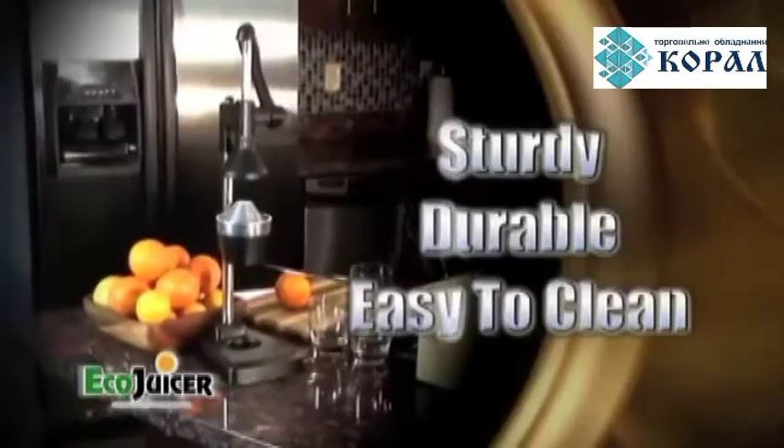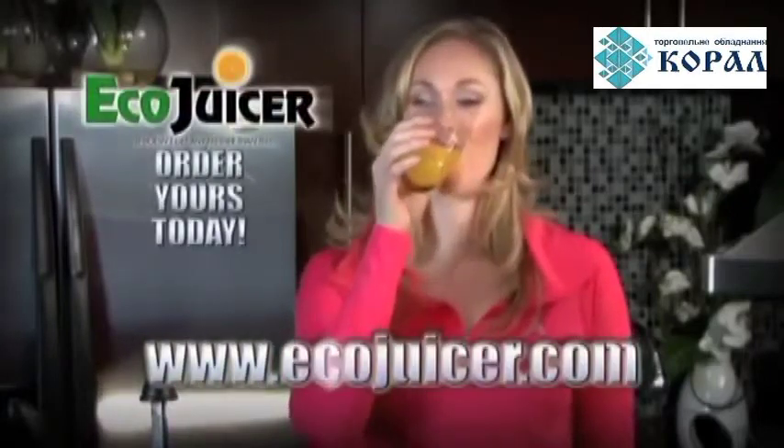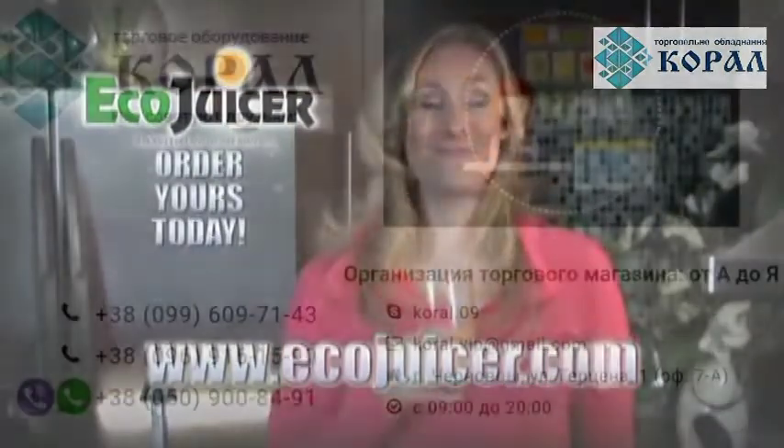There's nothing better than the Eco Juicer. It's sturdy, durable, and easy to clean. It simply doesn't get any fresher than this. For more information on the product, visit www.ecojuicer.com.